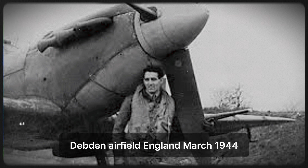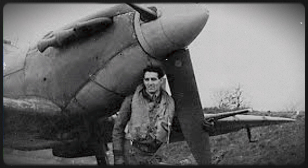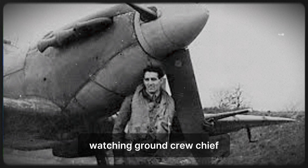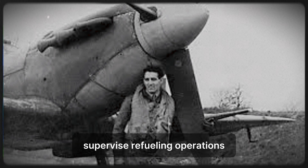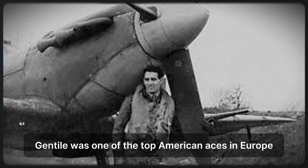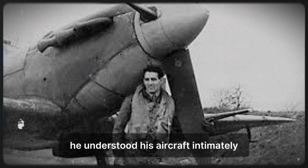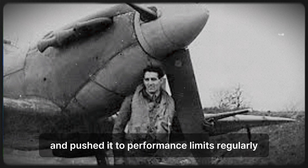Debden Airfield, England, March 1944. Captain Don Gentile stood beside his P-51 Mustang fighter watching ground crew chief Master Sergeant John Farah supervise refueling operations. Gentile was one of the top American aces in Europe, with multiple confirmed victories against German fighters. He understood his aircraft intimately and pushed it to performance limits regularly.